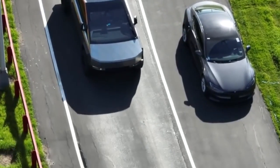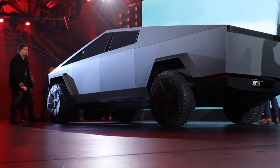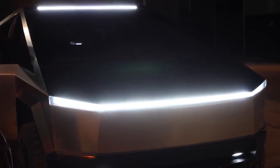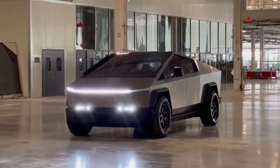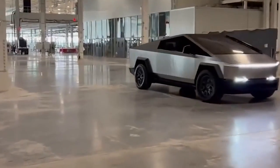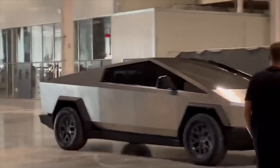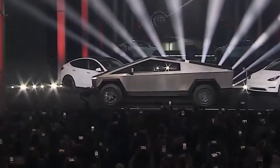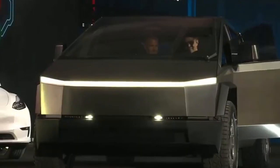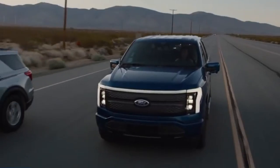Something worth mentioning is the potential environmental impact of the Tesla truck. Because of their size and poor engines, traditional pickup trucks are among the dirtiest cars on the road. The Tesla truck might aid in lowering emissions and enhancing air quality in cities and towns all around the nation by providing a greener option to these cars. This could be especially crucial as more consumers begin to give sustainability and environmental responsibility a higher priority when making purchasing decisions.